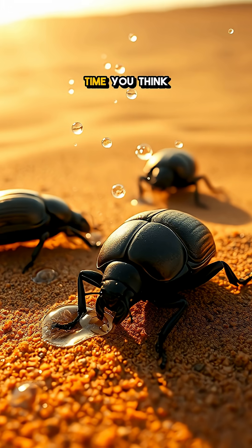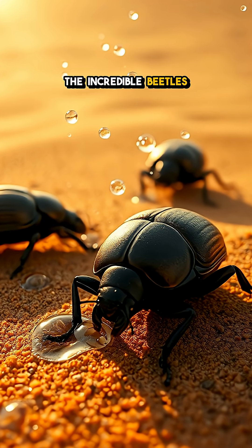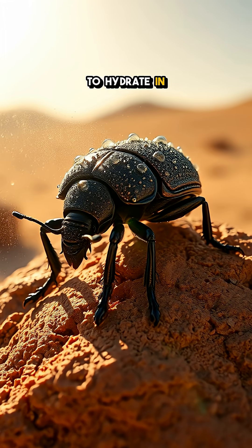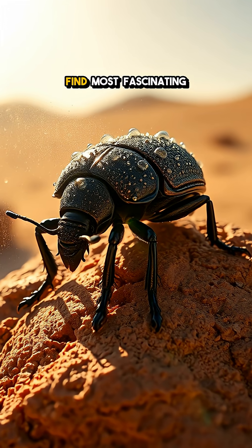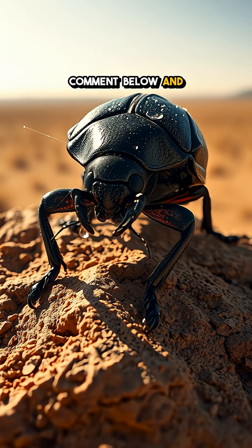So, the next time you think about survival in the desert, remember the incredible beetles that keep their cool, using science to hydrate in a drought. What do you find most fascinating about nature's ingenuity? Comment below and let's chat.